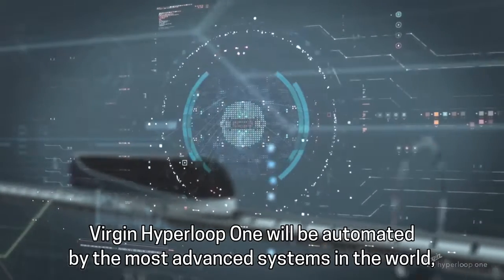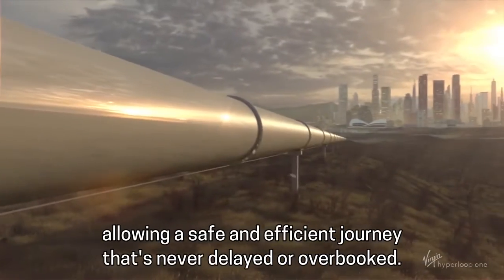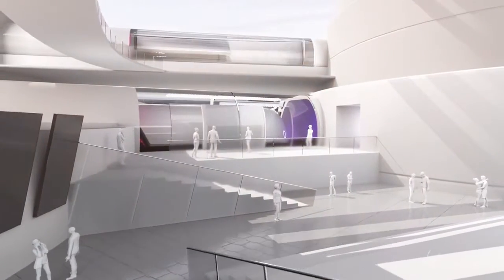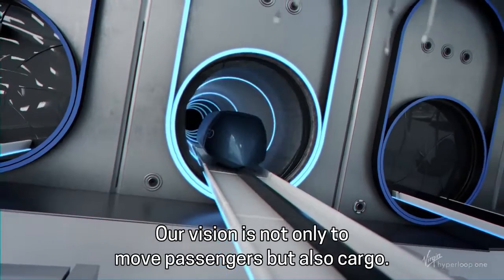Virgin Hyperloop One will be automated by the most advanced systems in the world, allowing a safe and efficient journey that's never delayed or overbooked. Our vision is not only to move passengers, but also cargo.